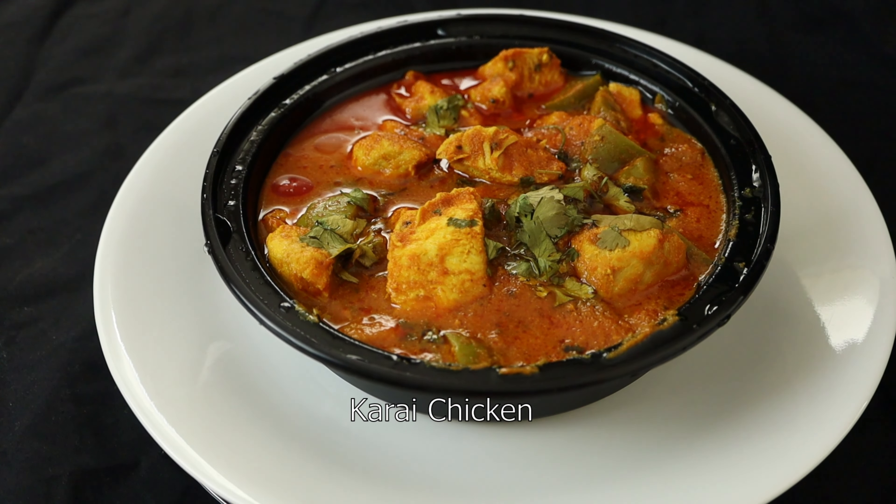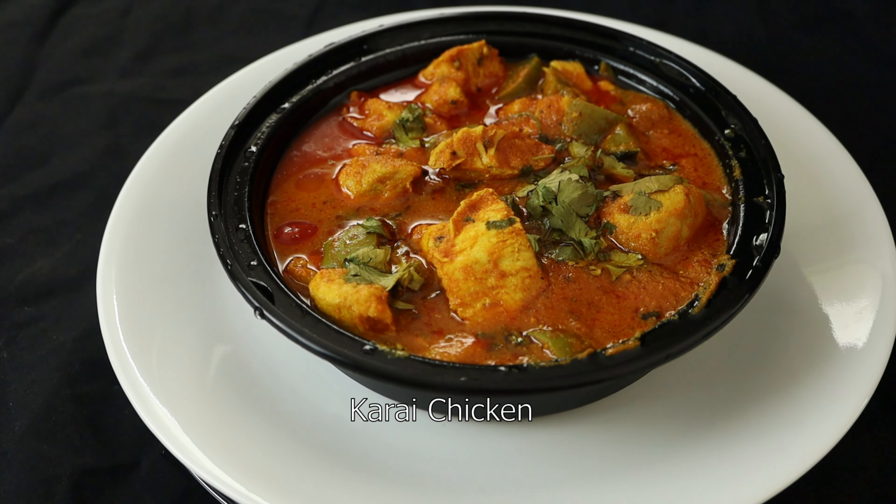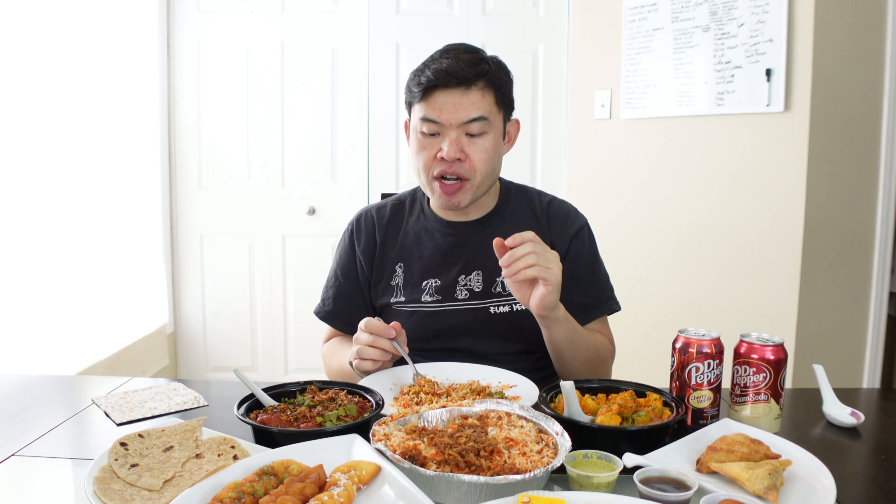Next I have the karai chicken. This one is supposed to be spicy as well. It's got some tomatoes in there, lots of vegetables. The chicken is a little on the drier side — I kind of prefer the beef instead.